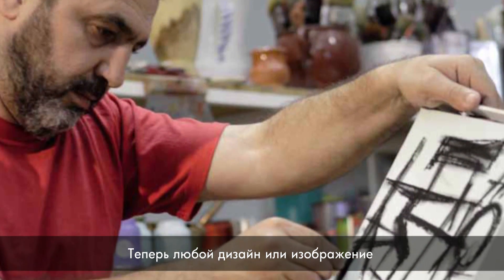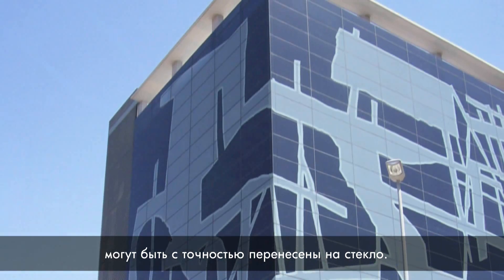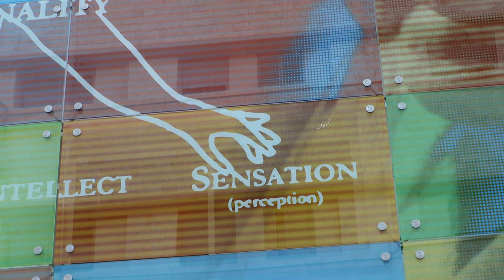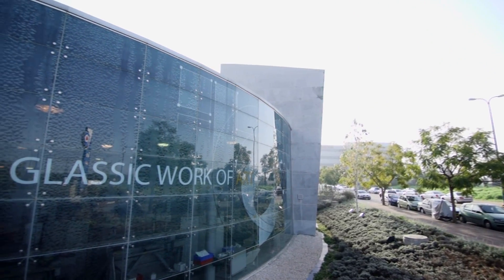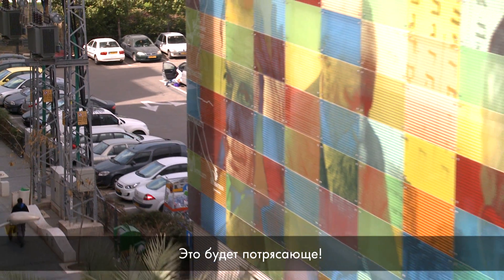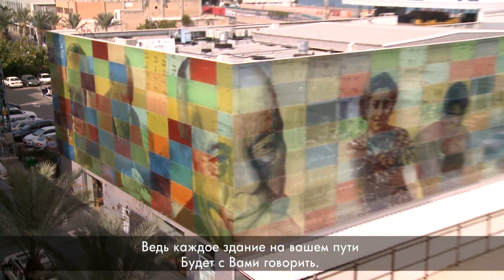Virtually any design or picture can be accurately printed on glass, adding a new dimension to your creation. And I think that we will see more of this use on the street — it will be amazing for the street of tomorrow, walking on the street and having each building talking to you.